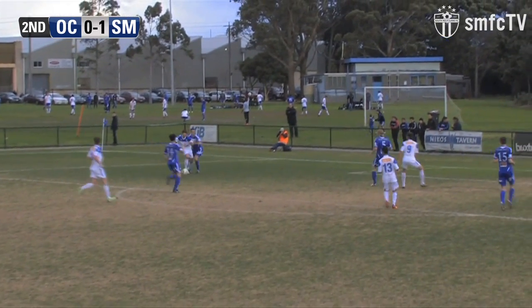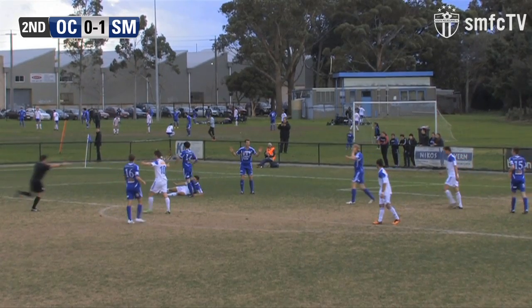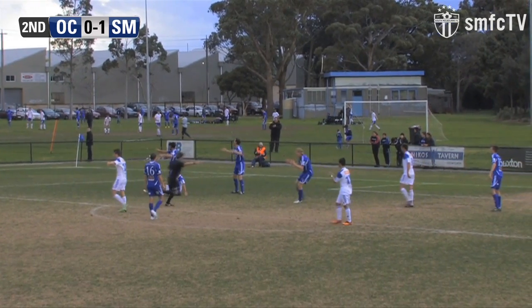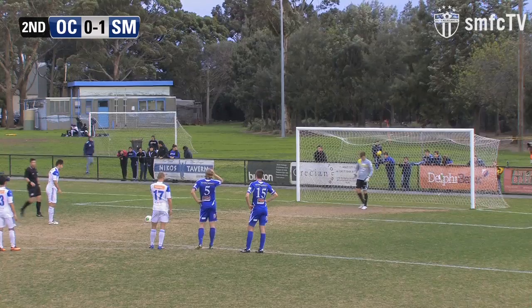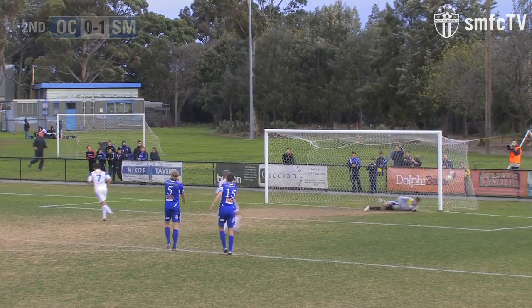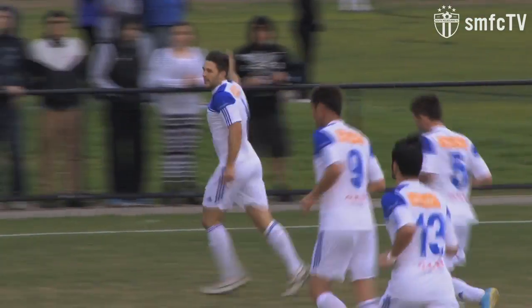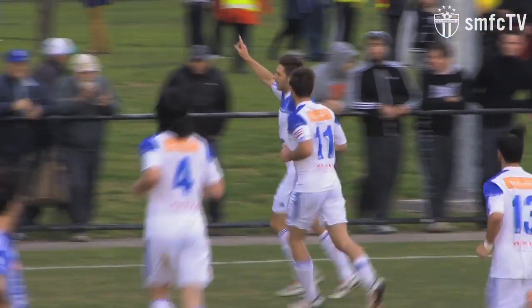It's a bit of a soft penalty. However, we've had them given against us before, so it has evened itself out. Stephen Gray, the defender, checks Luke Hopper as he goes into the area. The referee points to the spot, and it's Hopper himself who can score this. Up steps Hopper — and no mistake! South Melbourne have a 2-0 lead. Luke Hopper with a beautiful, cool, calm finish on the penalty. He won it initially.